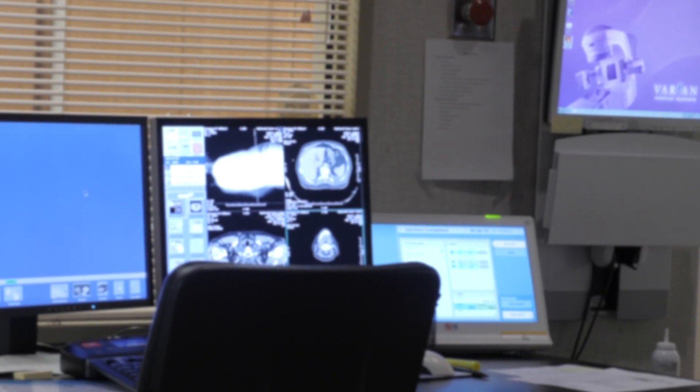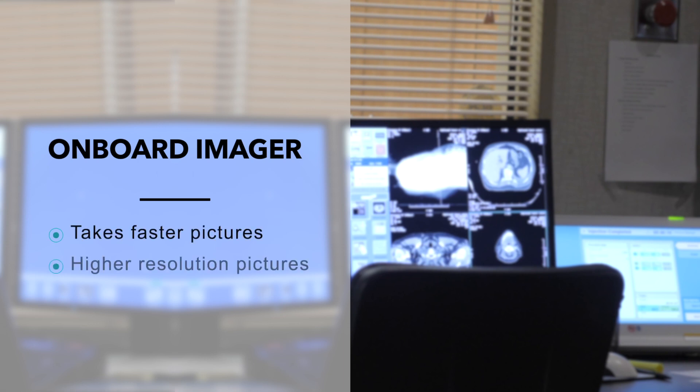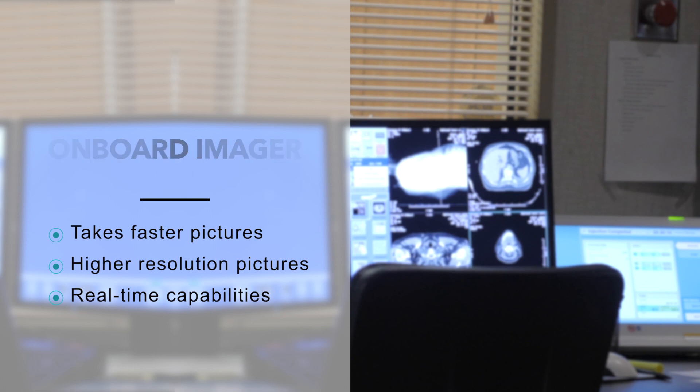The TrueBeam also allows for onboard imaging, as do many machines these days, but the onboard imager is also a step up from what has been in the past. Number one, it takes faster pictures. Number two, it makes for better resolution of those pictures. And number three, at times we can get real-time pictures of a tumor as a patient is getting treated.